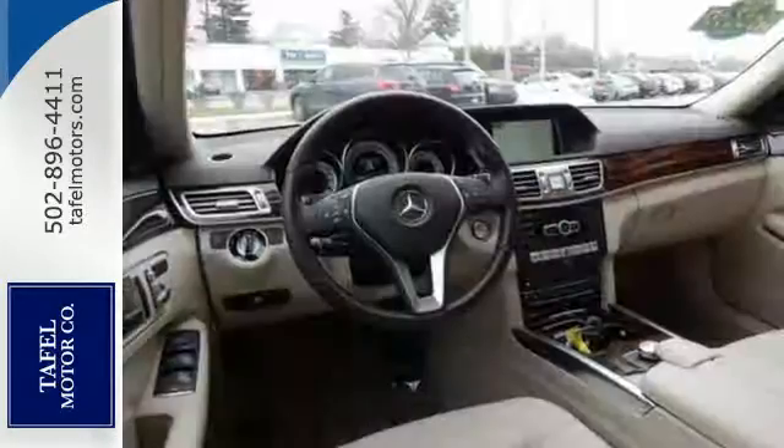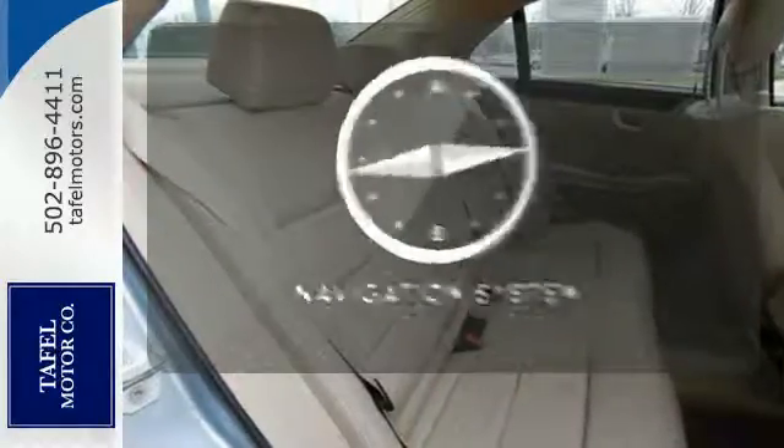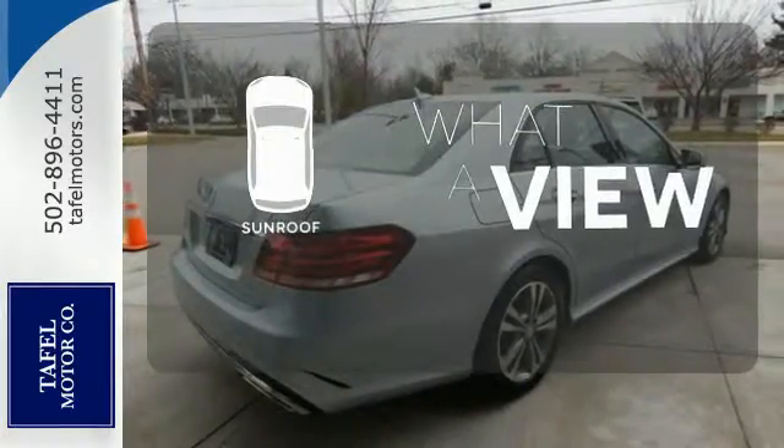It also boasts a CD player with MP3 decoder, climate control, and garage door transmitter. Never feel lost again with the navigation system. The sunroof gives you fresh air for your drive.